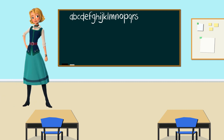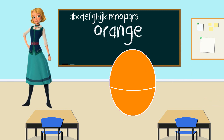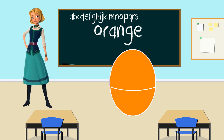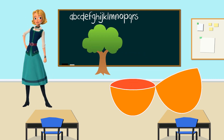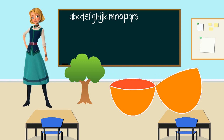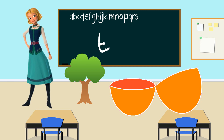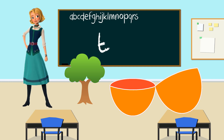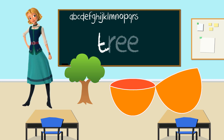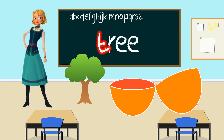Hello, Naomi. Your egg is the color orange. Can we shake the orange egg? Great. Now let's open it. Look, it's a tree. Tree starts with the letter T. Great job, everyone. Tree starts with the letter T. Thank you, Naomi, for teaching us the letter T.